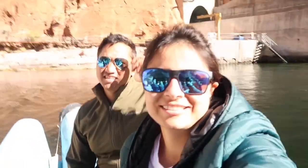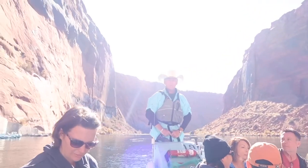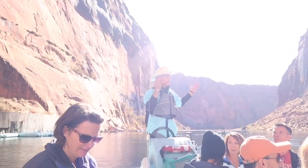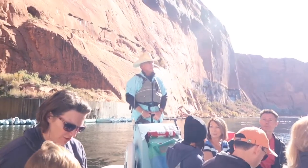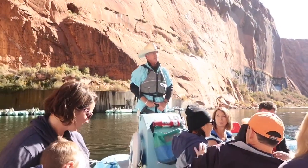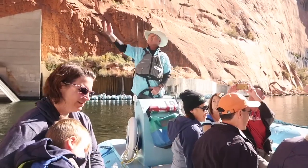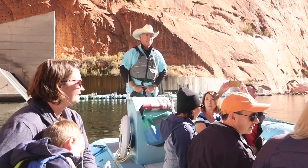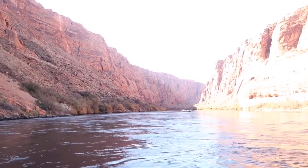The guide welcomed everybody — his name is George. Welcome to Colorado River Discovery and the Glen Canyon National Recreation Area. This is Glen Canyon, not exactly Grand Canyon — that's about 100 miles downstream. This is the Glen Canyon Dam, which he said he'd be referring to a lot. It is 710 feet from the deck.